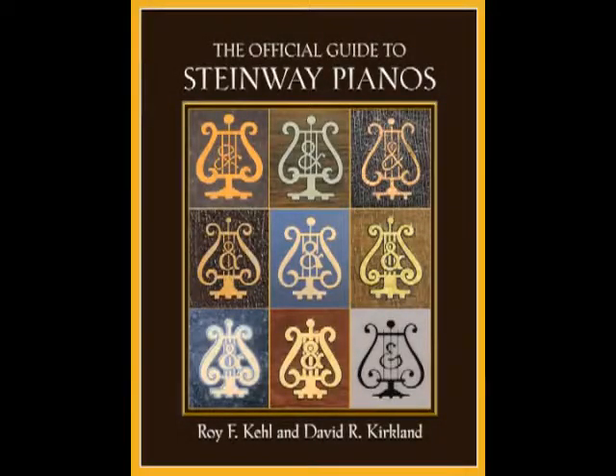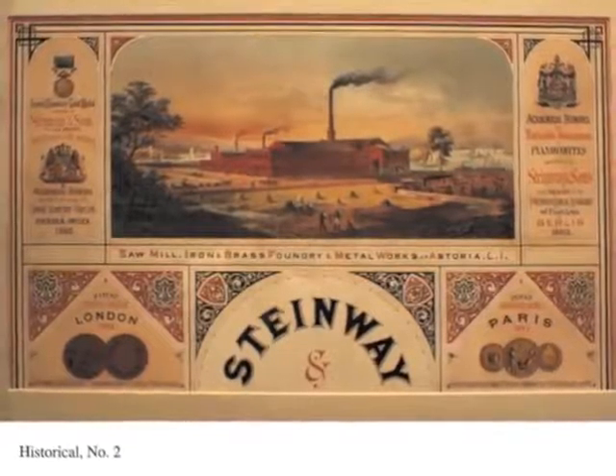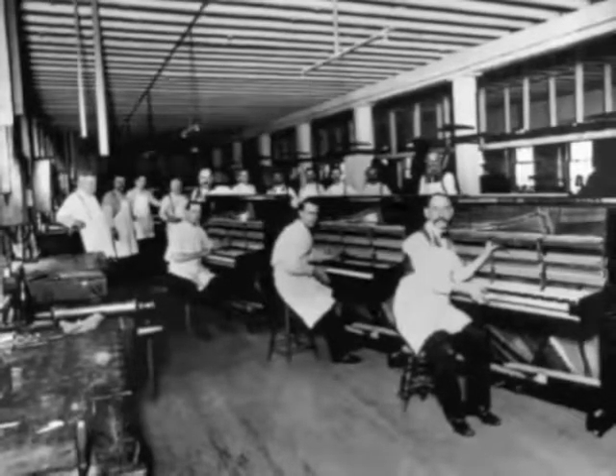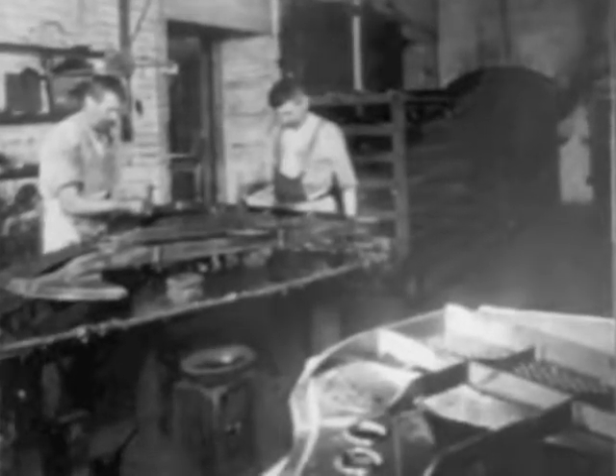An essential reference for piano technicians worldwide in identifying Steinway pianos, the Official Guide to Steinway Pianos encompasses, for the first time, reference material and details from 16 decades of Steinway piano making in New York. Thirty years of research and compilation by authors Roy F. Kiel and David R. Kirkland bring to light with thorough precision the production history of Steinway pianos.